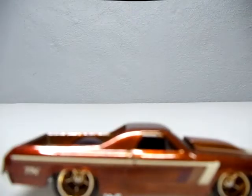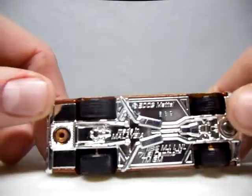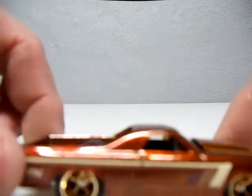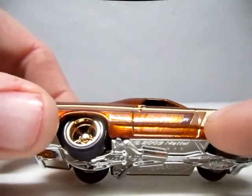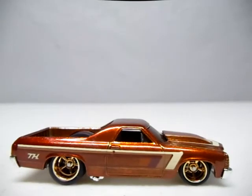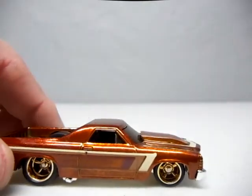And my number one Super for 2013 is the El Camino - the 71 El Camino. I just love this, man. The gold wheels, the gold and brown paint - it's got three different shades of like brown and tan right there on the hood. Very sweet car. I found six of these in a shipper this year, it was crazy - I've never found six Supers, that was the most I've found at one time. But this is going to be my number one Super of the year.